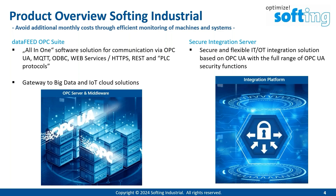Product overview. First of all, I would like to mention the SoftInk Data Feed OPC Suite. We call that an all-in-one software solution for communication via OPC UA, MQTT and more. Using this software solution, you are able to read data from different machines and then, depending on the client, you can provide this data using the OPC UA interface or you can send the data to the MQTT broker using the MQTT protocol. We call that software solution a gateway to big data and IoT cloud solutions.